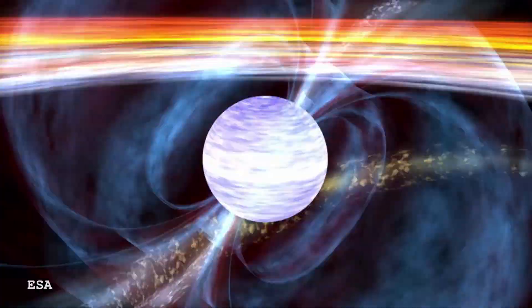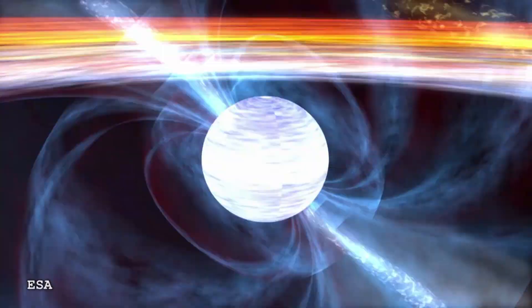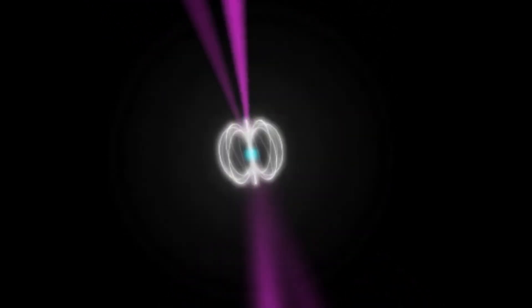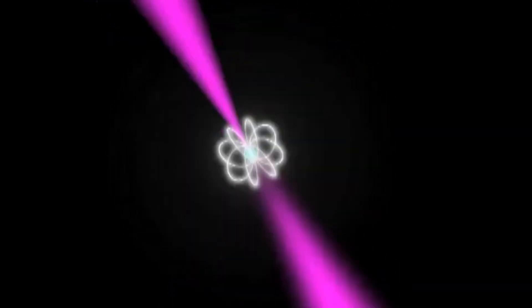If you are a radio astronomer, Messier 28 is one of the most famous Messier objects, and the reason for that is because it has a millisecond pulsar in it. Most pulsars spin — these are city-sized things, about as massive as the Sun — and they rotate typically tens of times a second. Millisecond pulsars, like the one in M28, spin on their axis 300-something times a second.